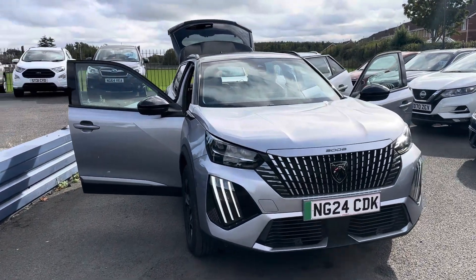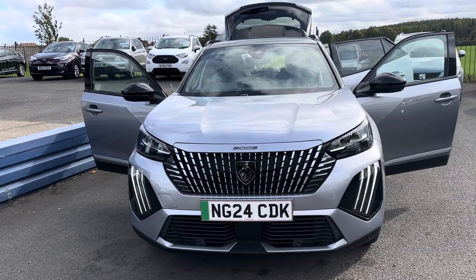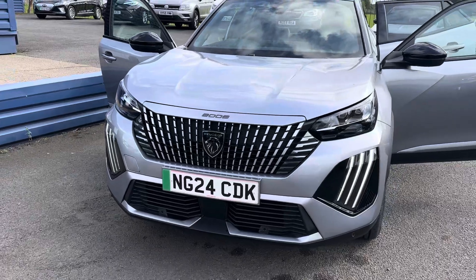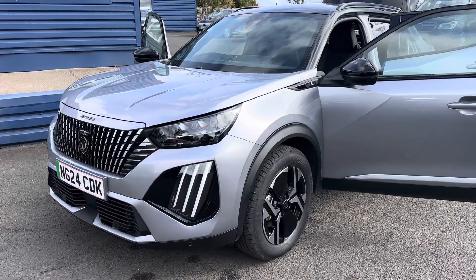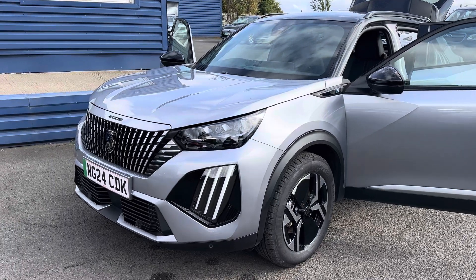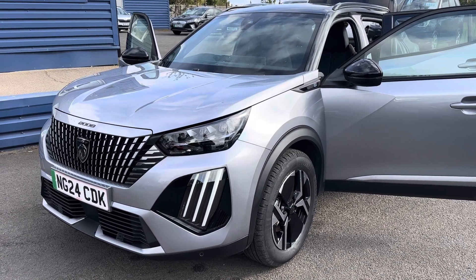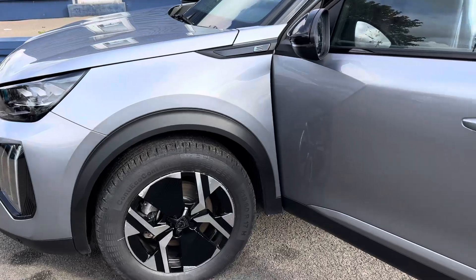Hello and welcome to Alex for Cars in Guidepost. Here we present this beautiful 2024 24-plate Peugeot 208 GT electric vehicle. This has only had one owner from new, covered 3,000 miles, and is still under manufacturer's warranty until June 2027. The battery also still has its eight-year, 100,000-mile warranty.